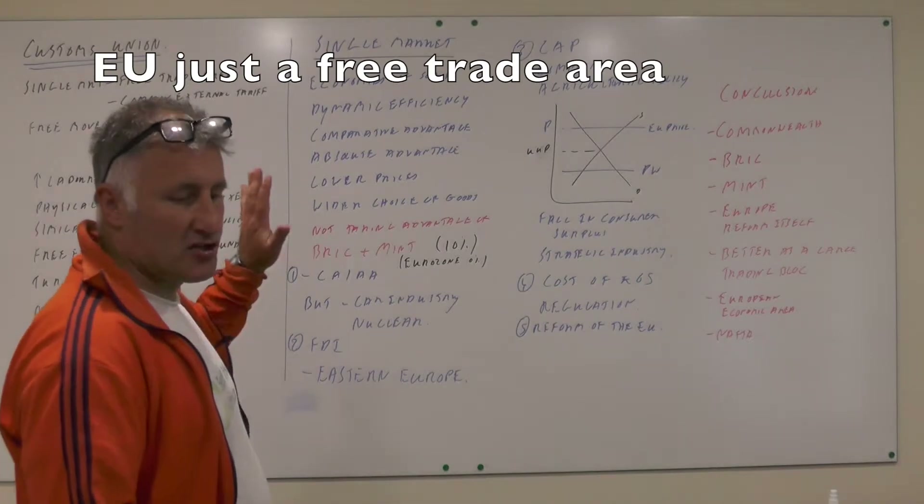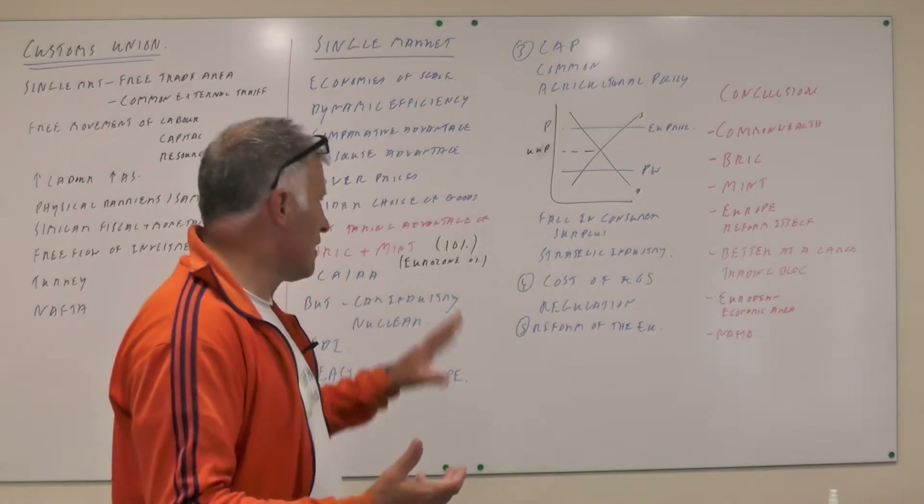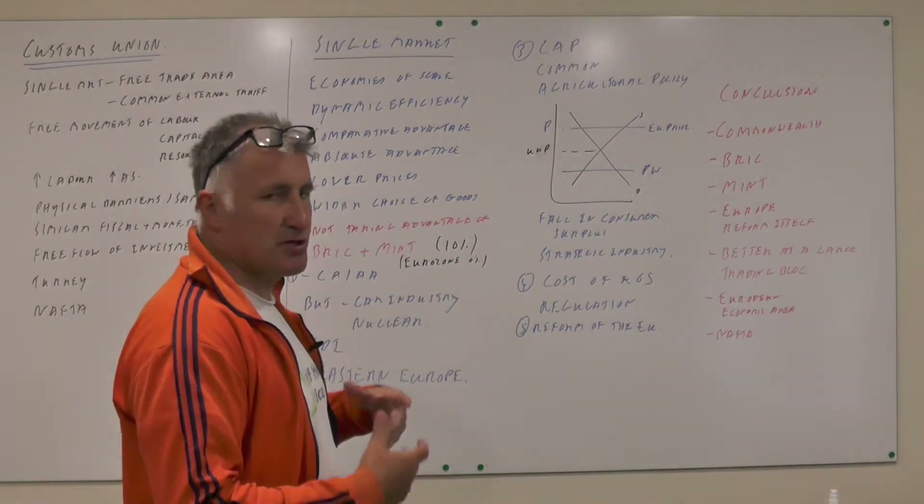That is what a customs union is. A single market essay is really the same as a free trade argument essay, but these particular things are specific to Europe.